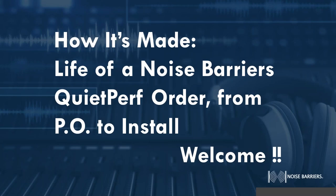Good afternoon everybody. My name is James with Noise Barriers. Thanks for attending our webinar today. We're going to be presenting on the How It's Made series: The Life of a Noise Barriers Quiet Perf Order from PO to Install. This is a continuation in our series talking through all of our different product lines. We've covered door orders so far, and I think maybe even our Quiet Line series. Today we're going to be hitting Quiet Perf.